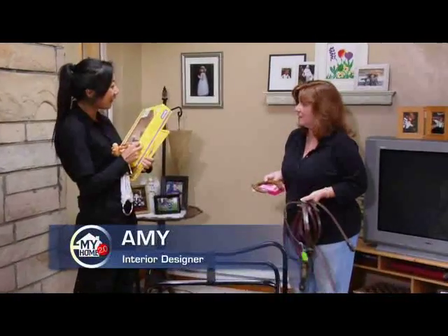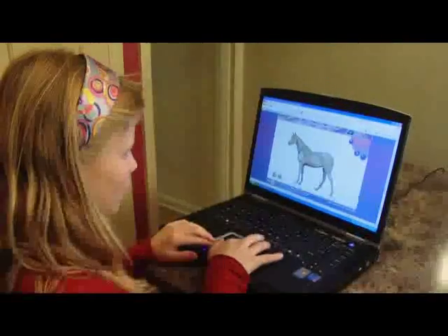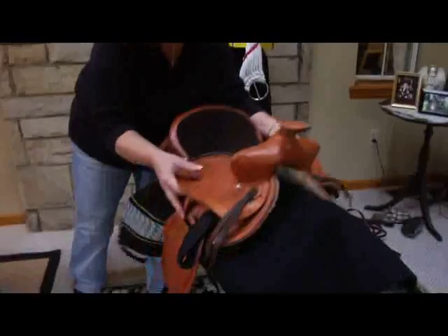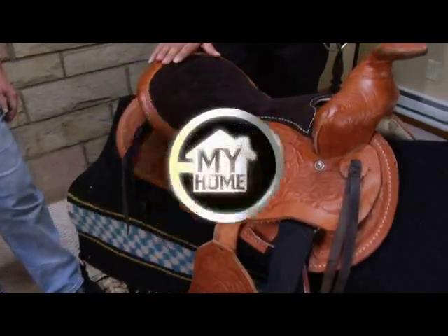This is all the stuff that's going to go in Grace's area — from her desk area. She's an avid horse lover. Yes, she loves horses. This is actually going to be her chair. Is this a real saddle? Yes. This is so cool.